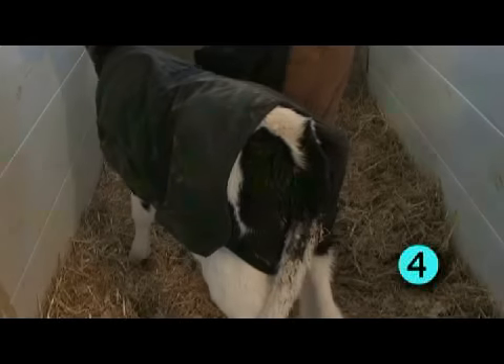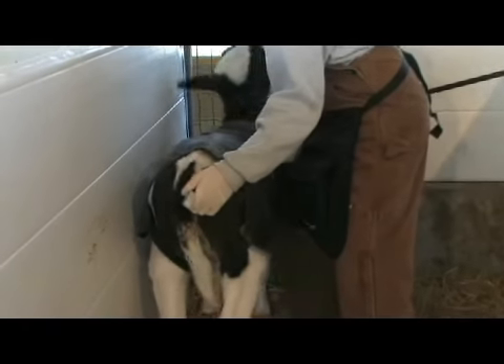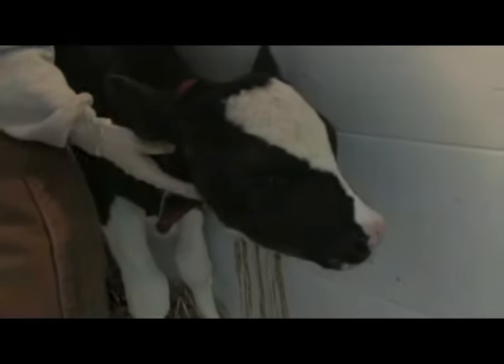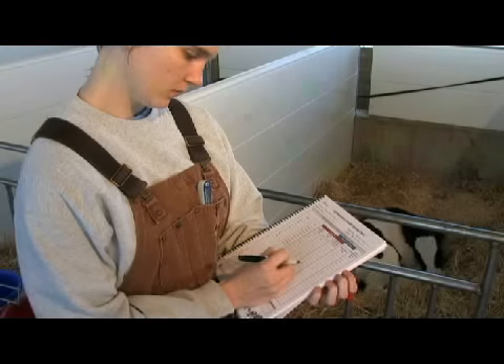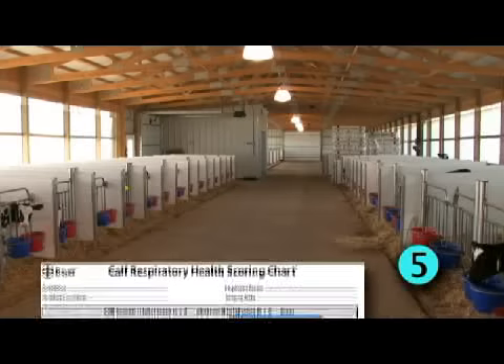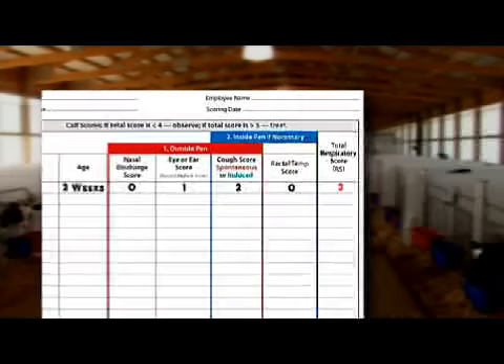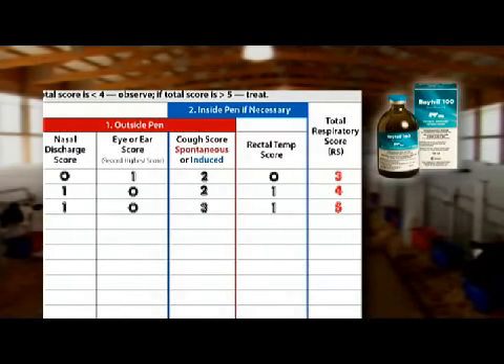Step four: if a calf scores four or lower, enter the pen and score the calf's rectal temperature according to the calf health scoring criteria card. Next, try to induce cough by squeezing and shaking the calf's trachea. Record that score according to the calf health scoring criteria card. Step five: determine the total respiratory score to this point. A score of three or less is normal and no immediate action need be taken. A calf scoring four should be observed and re-screened within one week. A calf scoring five or more needs to be treated immediately with BAYTRIL 100 following the veterinarian's direction and label instructions.